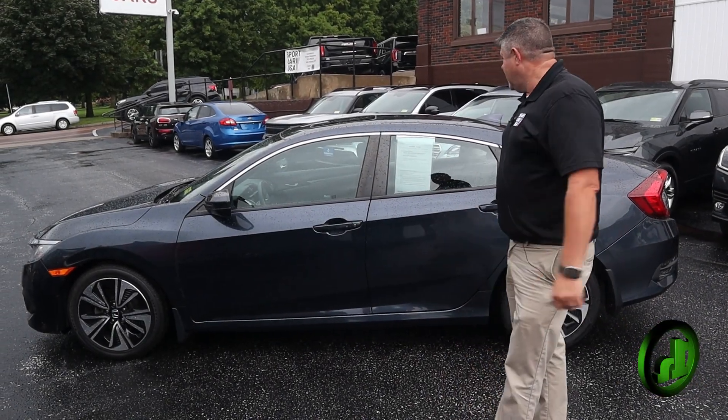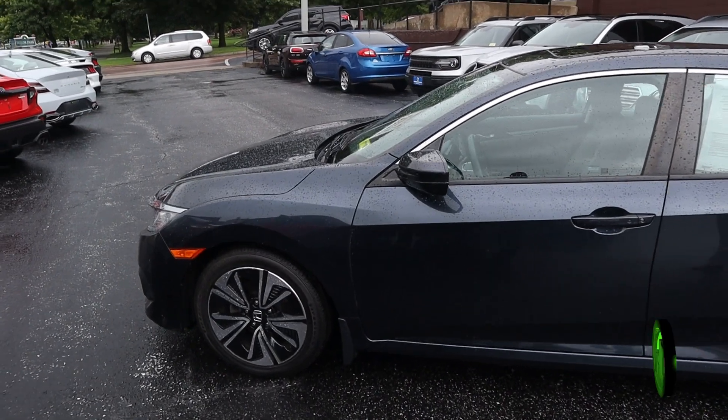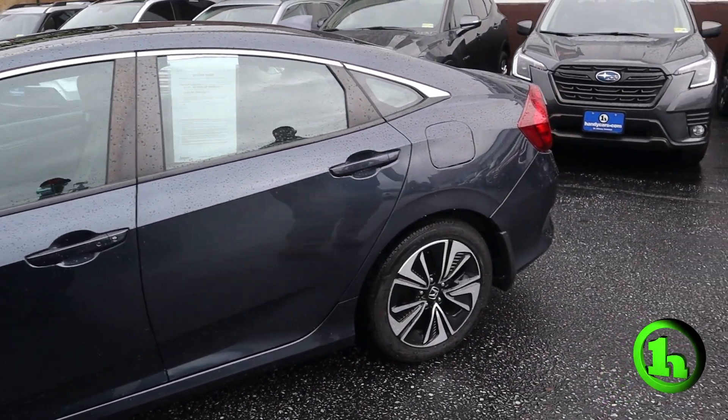How you doing guys? Chad with Handy's Downtown. Just wanted to do a quick video for you on this 2017 Honda Civic EXL. We're going to do a quick walk around and let you take a look at the body, see what you think of it.